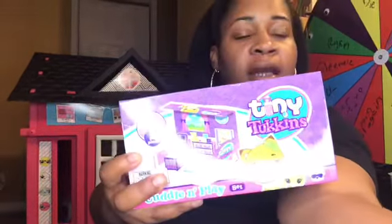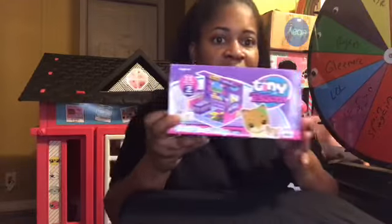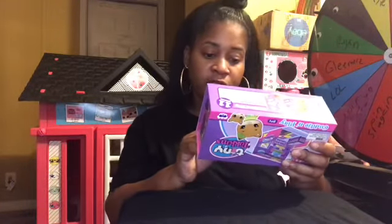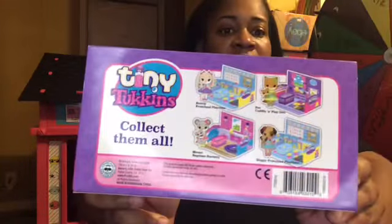Let me turn my ring light down a little bit so you can see it, because if the ring light is up close it makes it look very shiny. So I'm gonna be unboxing Tiny Tokens. They have a bunny preschool playtime, mouse nap time nursery, doggy preschool playtime, in-box cuddle and play.